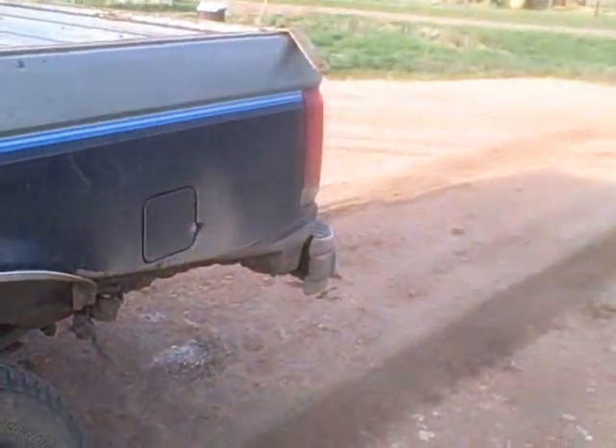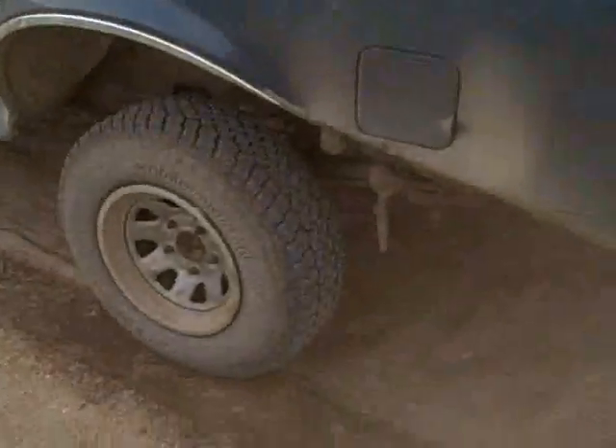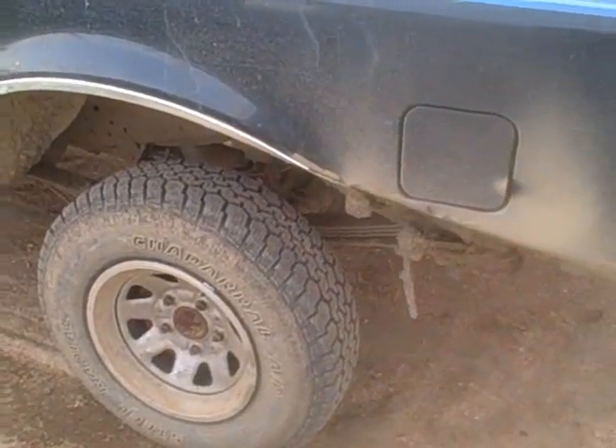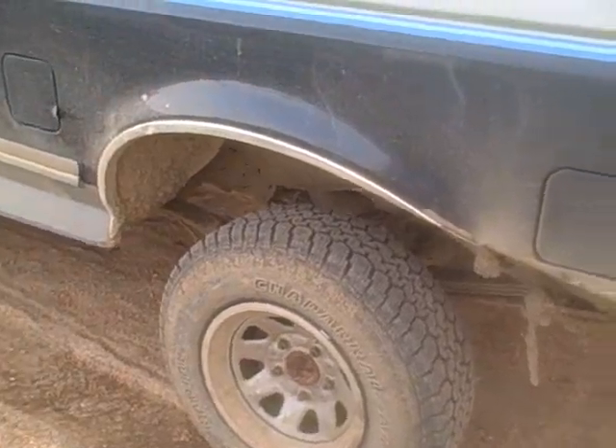I might build a flatbed for it, or I might just drive it the way it is — just hard saying, you never know with these things. Other than that, mechanically it's sound. I had an axle laying around from an '88 Ford with 3.55 gears and a posi, so I just slapped that underneath there and got her done.